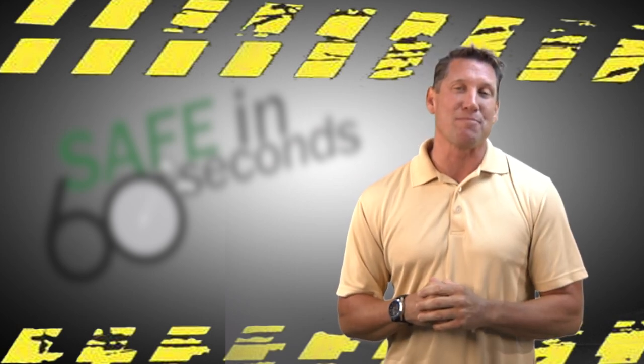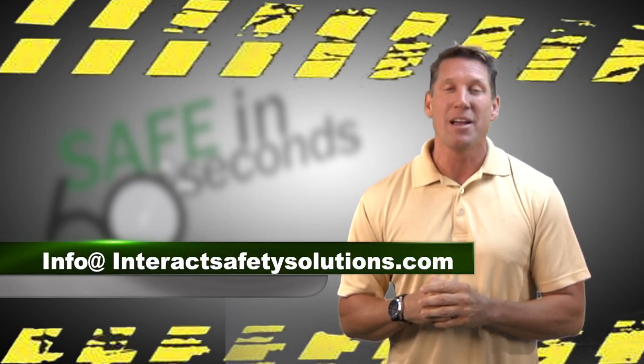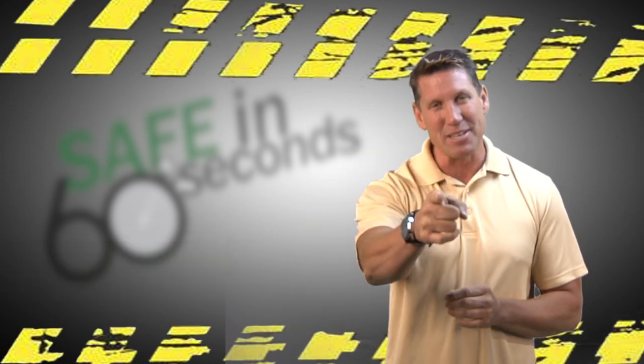That concludes this week's episode. If you'd like additional information on this topic, or you simply have a question or comment, you can contact me directly at info@InteractSafetySolutions.com. Until next time, this is Bart Spence saying so long and be safe.